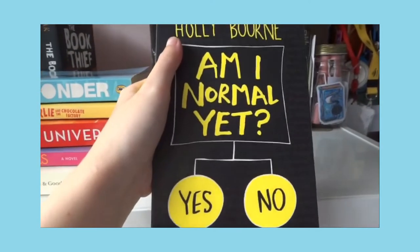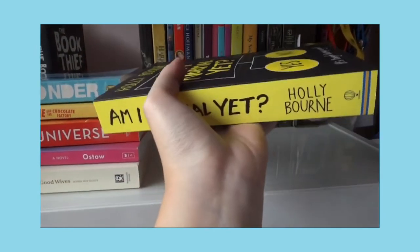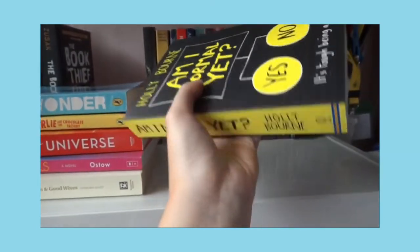Next I have Am I Normal Yet? by Holly Bourne — got it from the National Bookstore Warehouse Sale and honestly I haven't even read it yet.